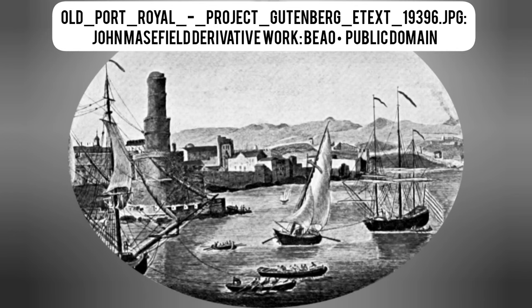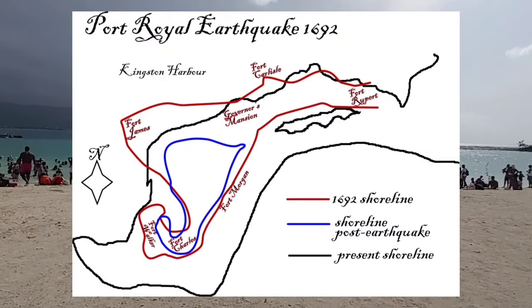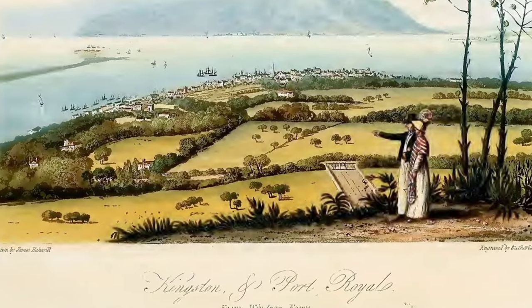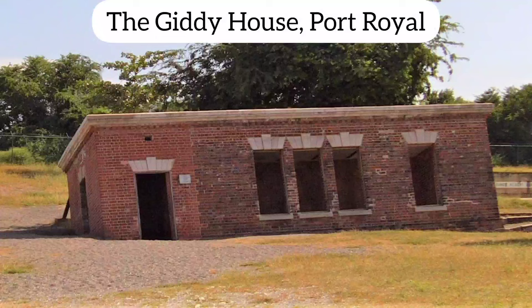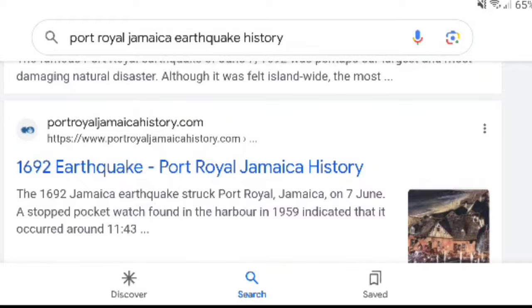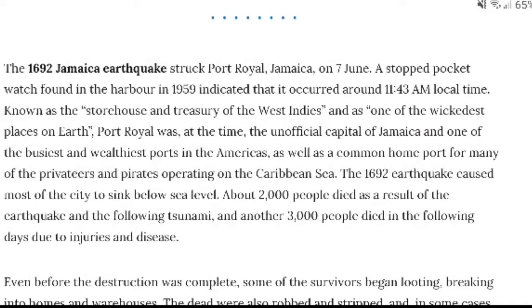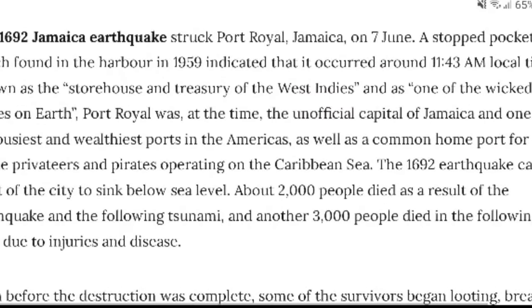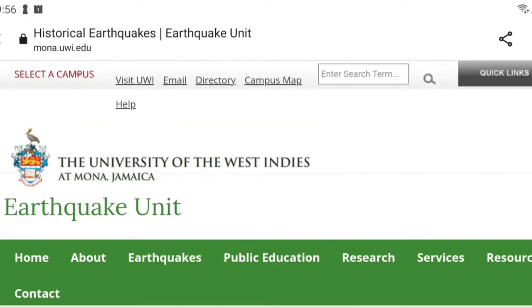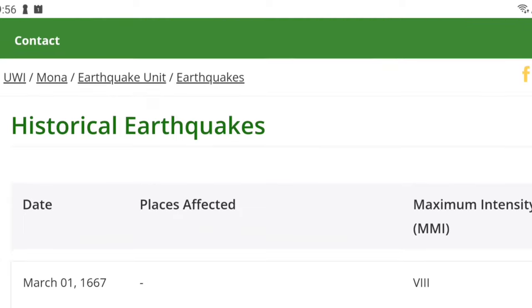The infamous 1692 earthquake is probably the most prominent in our minds as Jamaicans. We lost a portion of the island to it — it was the largest and most destructive felt all across Jamaica, but Port Royal definitely got the brunt of it. According to the Port Royal Jamaica History website, the 1692 earthquake caused most of the city to sink below sea level. About 2,000 people died as a result of the earthquake and the following tsunami, and another 3,000 people died in the following days due to injuries and disease.